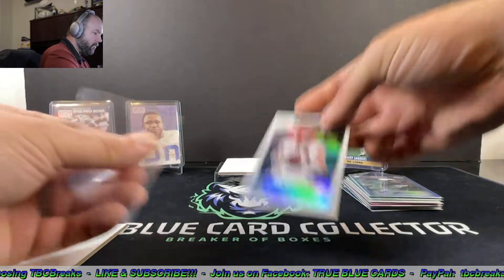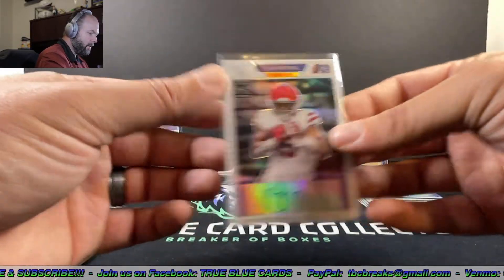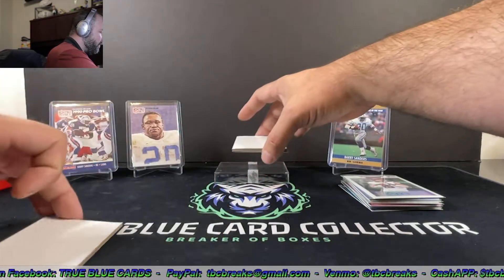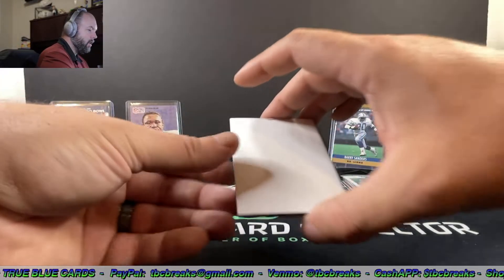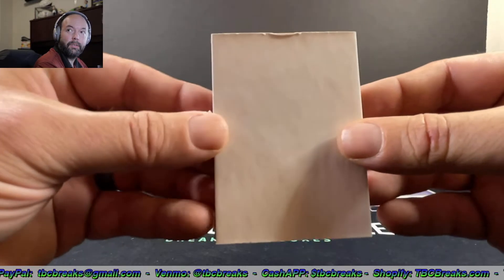What do you guys think of this Leaf product so far? We've had some pretty good luck with the Leaf stuff in the past. You saw any of our breaks — we got a couple really nice one-of-ones, pulled some nice Trevor Lawrence and Trey Lance cards. Last auto of the box here — it's a black one. Let's see what we got.